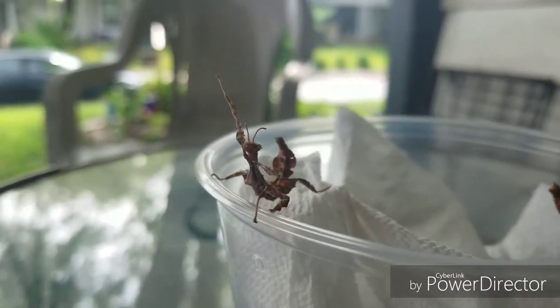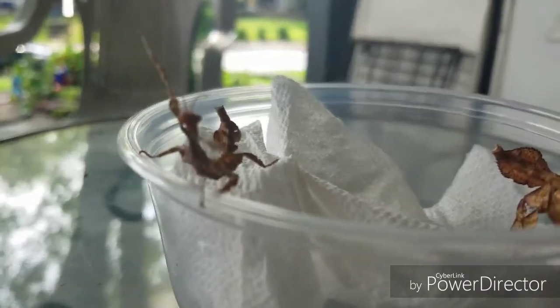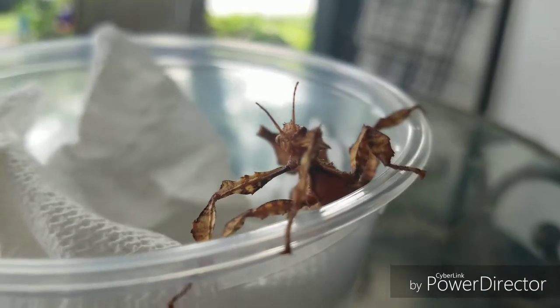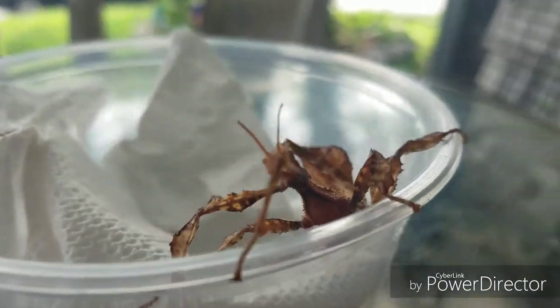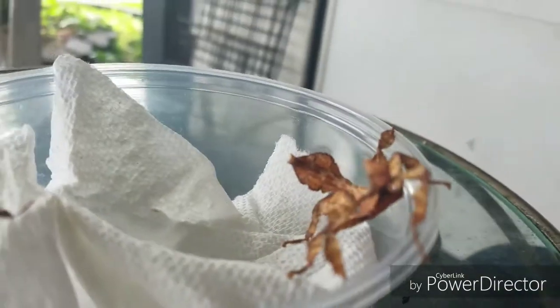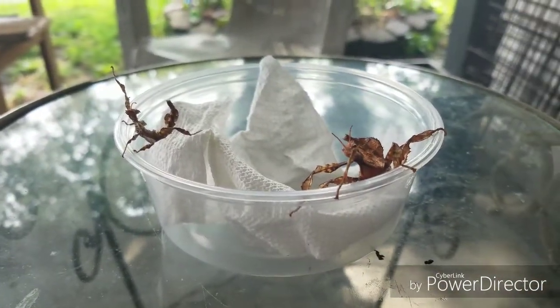It appears one of them has a question - he probably wants to know if I have any rose leaves. He's just glaring at me like he doesn't care - like 'back away, human.' They're cute, but I'm still going to make that phone call.